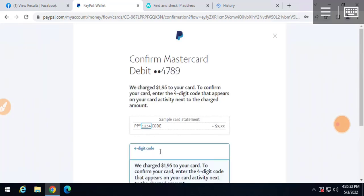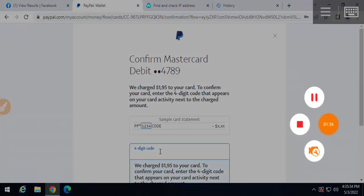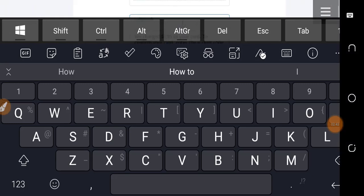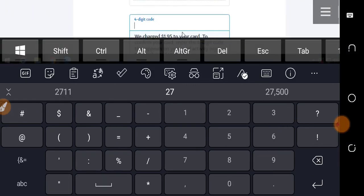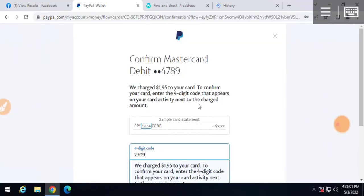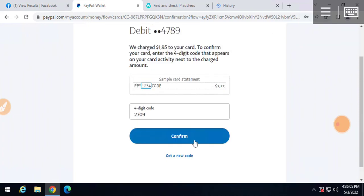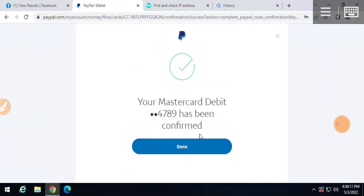I paused the video just to get the code. I have gotten the code - the code is 2709. I enter it here: 2709. Once I click on Confirm, it will confirm. Let's see - I have clicked on Confirm, it's loading, and boom, your Mastercard debit has been confirmed.